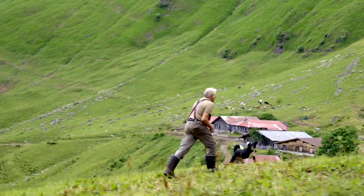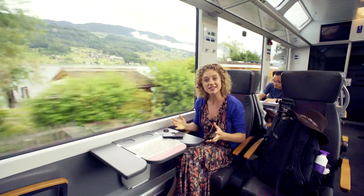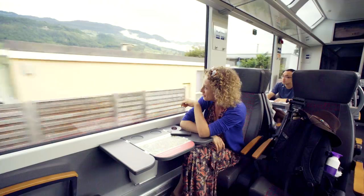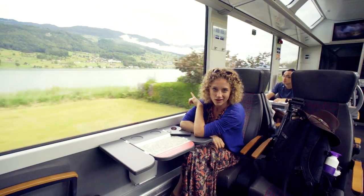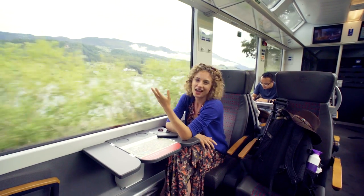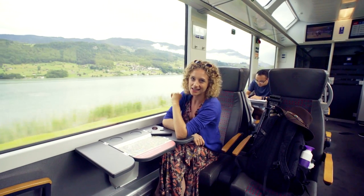Hey guys, great you're here for this new Travel Gretel episode. As you can see we are still in the heart of Switzerland with some amazing views. Just like this one, there will be more. There will also be waterfalls and a lot of surprises. Let's explore.